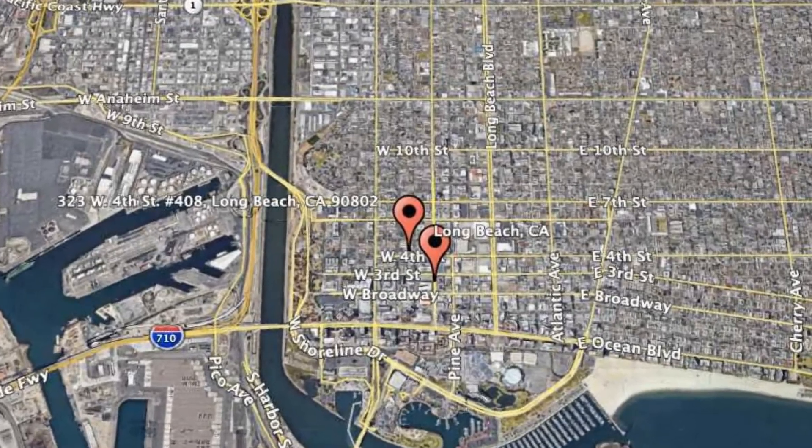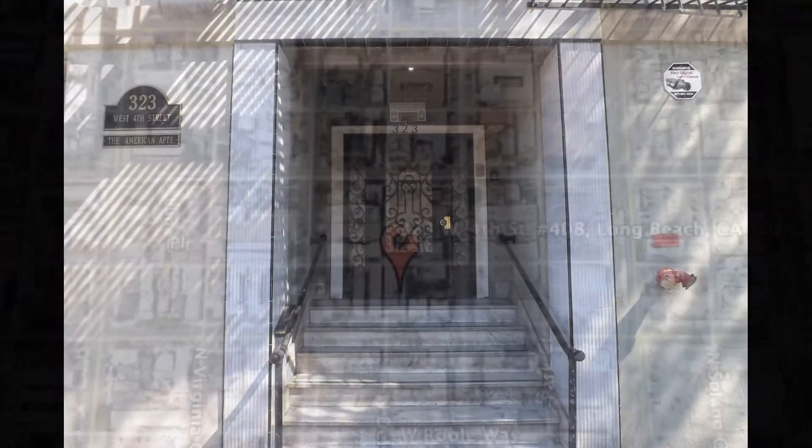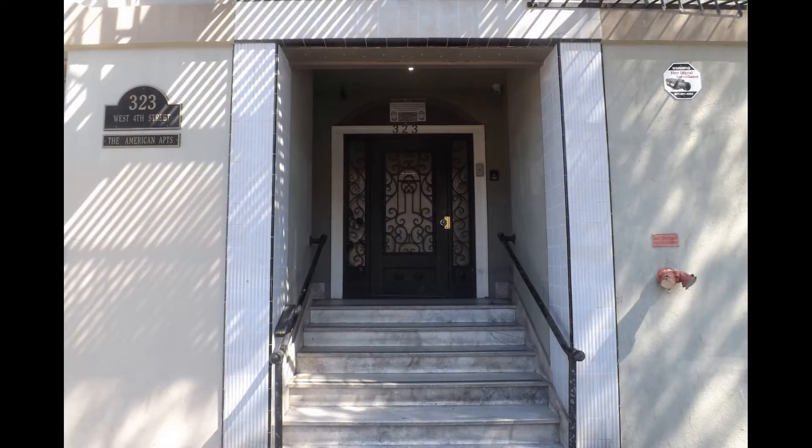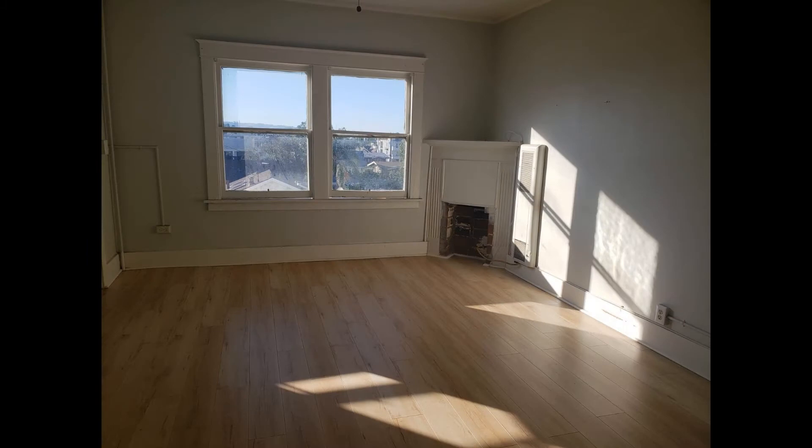323 West 4th Street, Unit 408, Long Beach, California. Come home to this cozy studio unit that sits right in the heart of downtown Long Beach. Inside you'll find gorgeous flooring, high ceilings, and relaxing sun-drenched interiors.